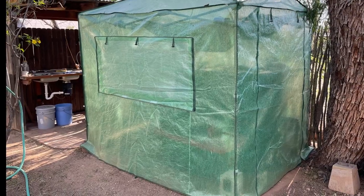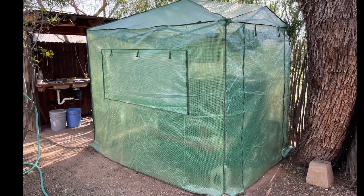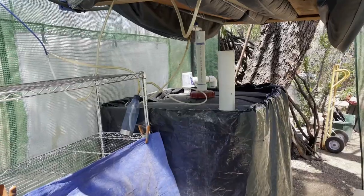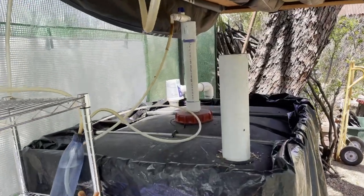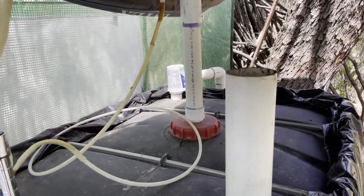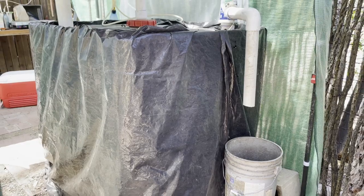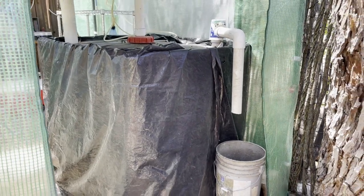To keep my digester cozy and warm, especially during those chilly winter nights, I've invested in a portable greenhouse. Every little bit helps. I've also wrapped the IBC in black plastic that aids in heat absorption and blacks out sunlight that would otherwise encourage growth of microbes that produce oxygen.